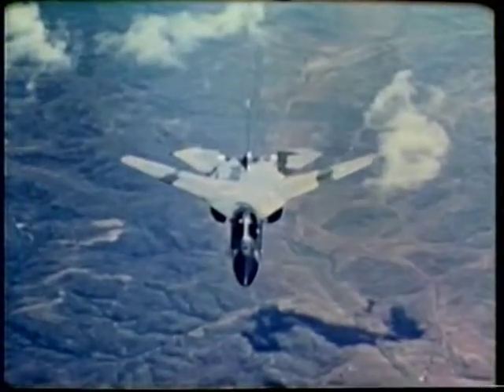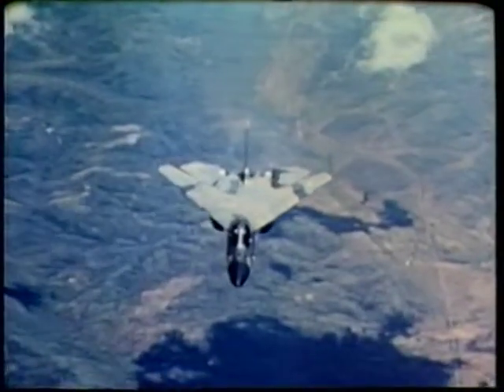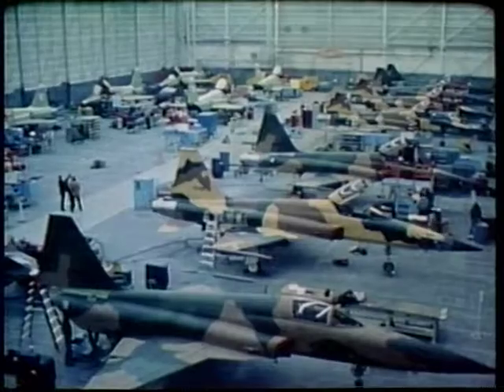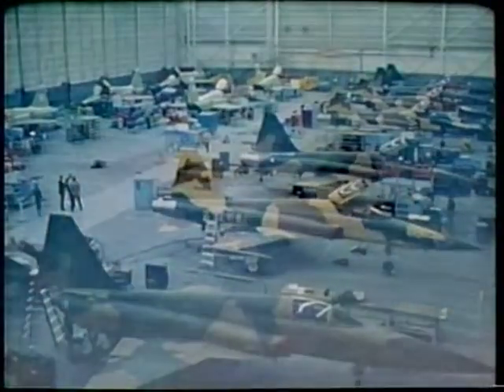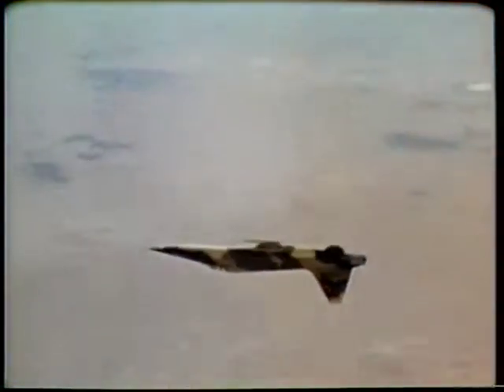Air Force flight tests verify that these high-temperature reinforced plastic radomes meet all objectives and requirements. As an outgrowth of this program, Northrop Corporation is purchasing 60 radomes made by this process for operational use on the F-5E and F-5F international fighter aircraft.